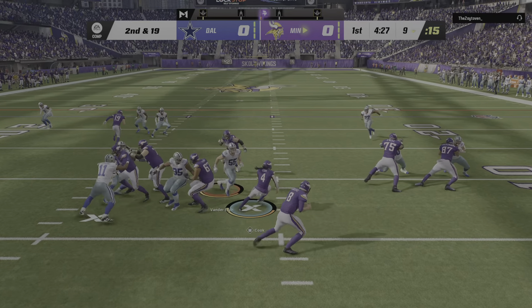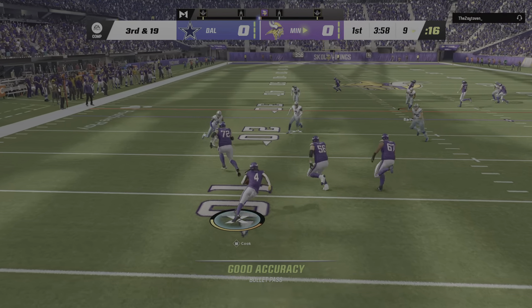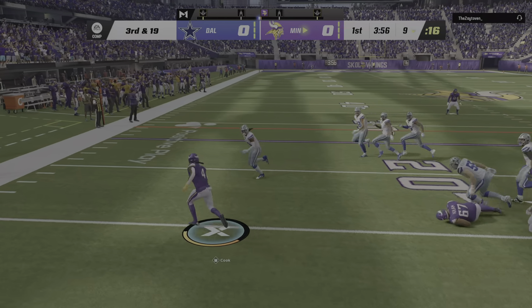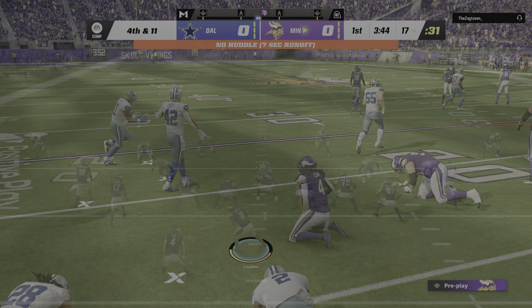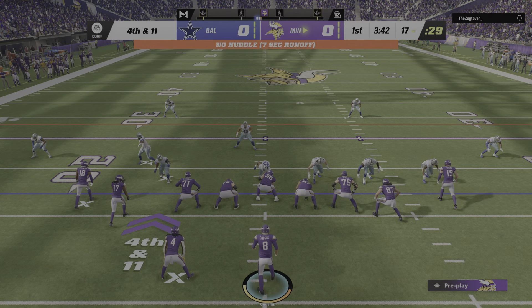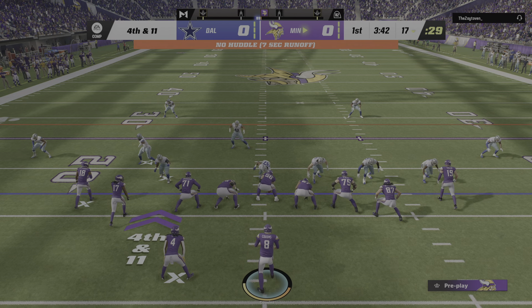Cousins setting up the screen for Cook. They'll bring him down right around the 17-yard line. Now Cousins on fourth down, and they're going to try the screen — it's complete. But unable to break away, they stop him a few yards short.